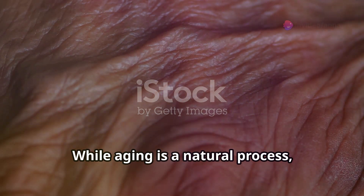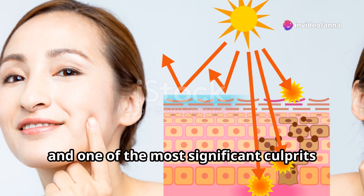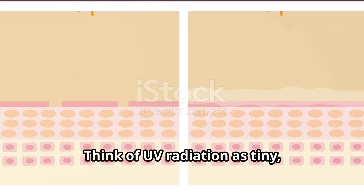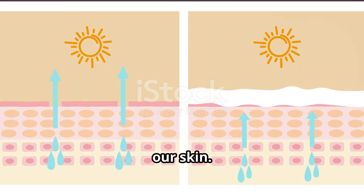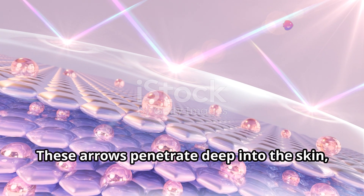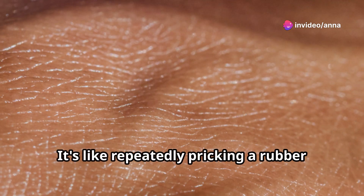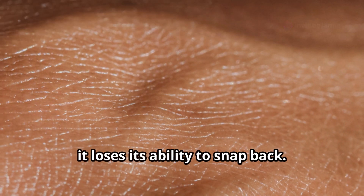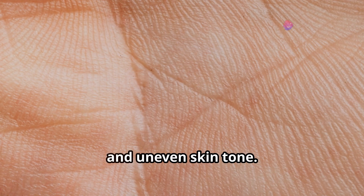While aging is a natural process, certain external factors can accelerate it, and one of the most significant culprits is UV radiation from the sun. Think of UV radiation as tiny, invisible arrows constantly bombarding our skin. These arrows penetrate deep into the skin, damaging the collagen and elastin fibers — it's like repeatedly pricking a rubber band until it loses its ability to snap back. This damage, known as photoaging, is a major contributor to wrinkles, fine lines, and uneven skin tone.